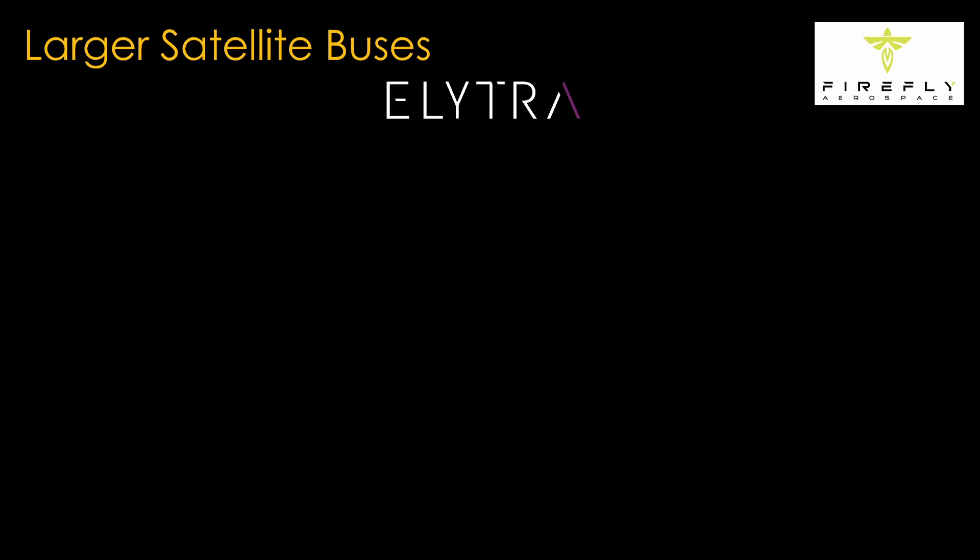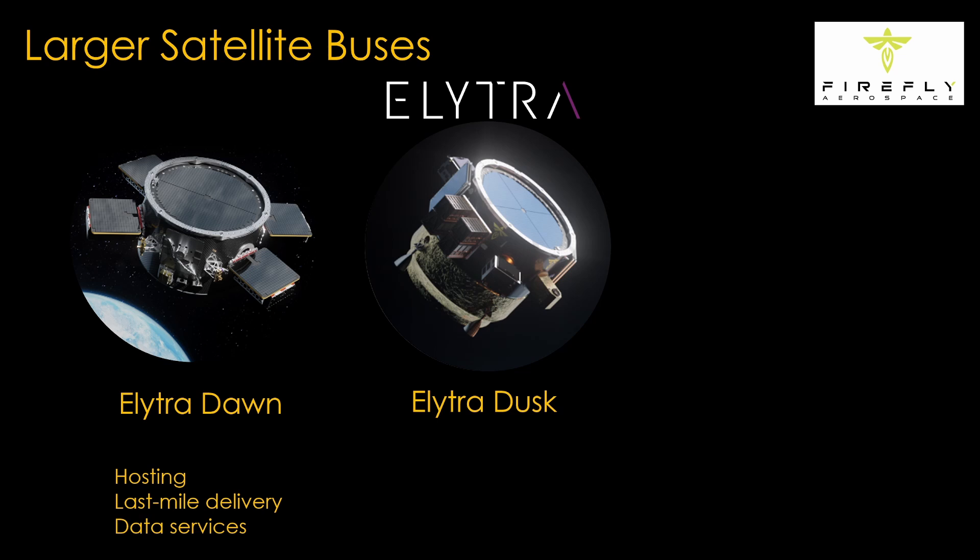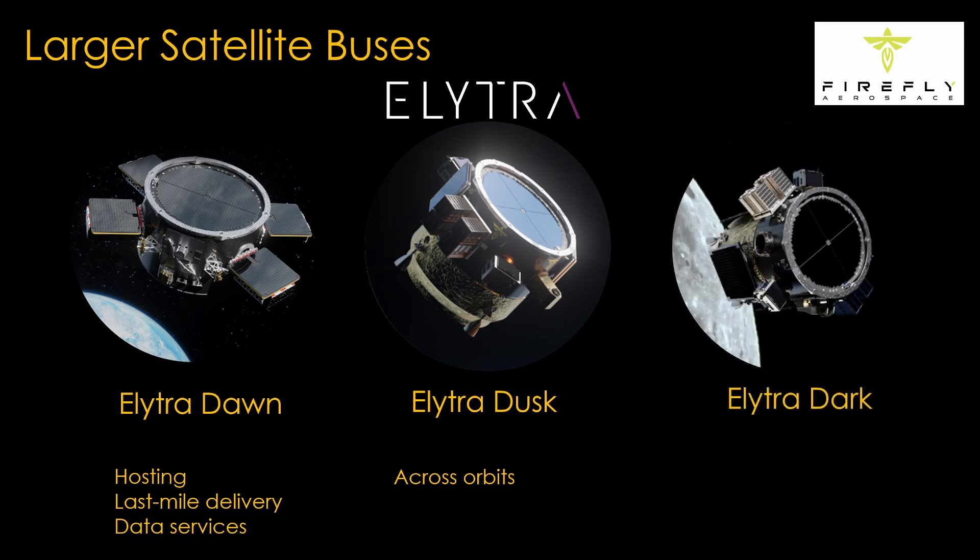There are other companies working on larger satellite buses. Firefly Aerospace calls their bus Elytra, and it comes in three versions. Elytra Dawn is the simple one that works in low Earth orbit to deliver or host satellites. Elytra Dusk is targeted from low Earth orbit to geostationary orbit, with bigger payloads across a wider range of orbits. Elytra Dark is designed to support missions to lunar orbit and beyond.